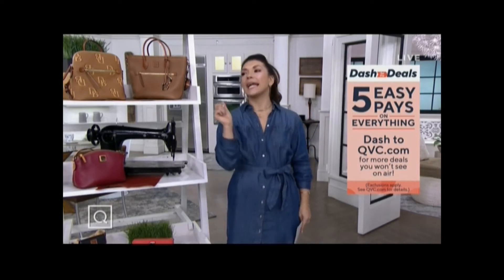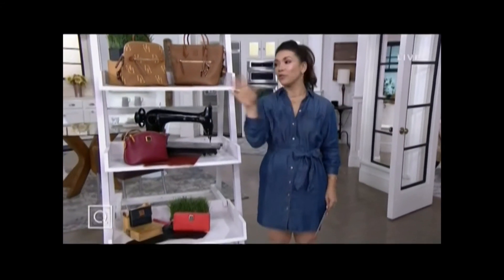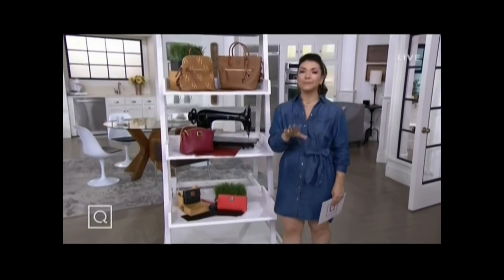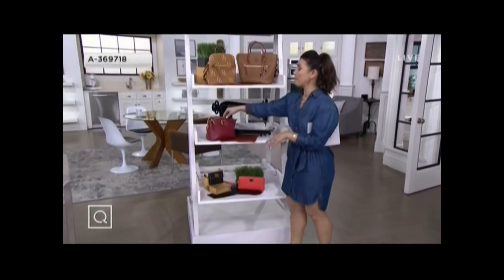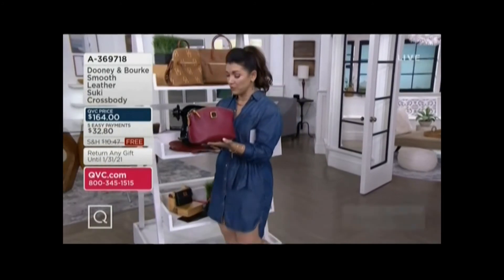How about I add the whipped cream and cherry to that sundae of dashing the deals and let you know that all the Dooney & Burke bags we're about to see have free shipping and handling? Meet Suki — she's so cute, and she's done in smooth leather.